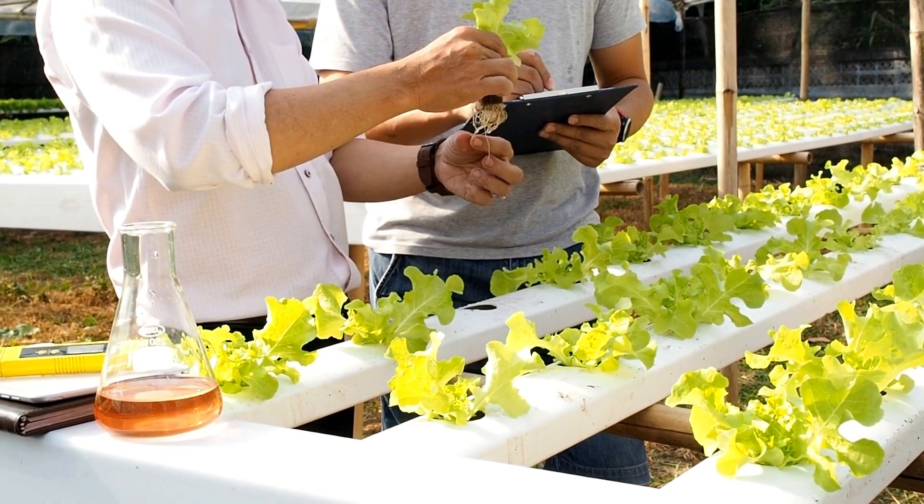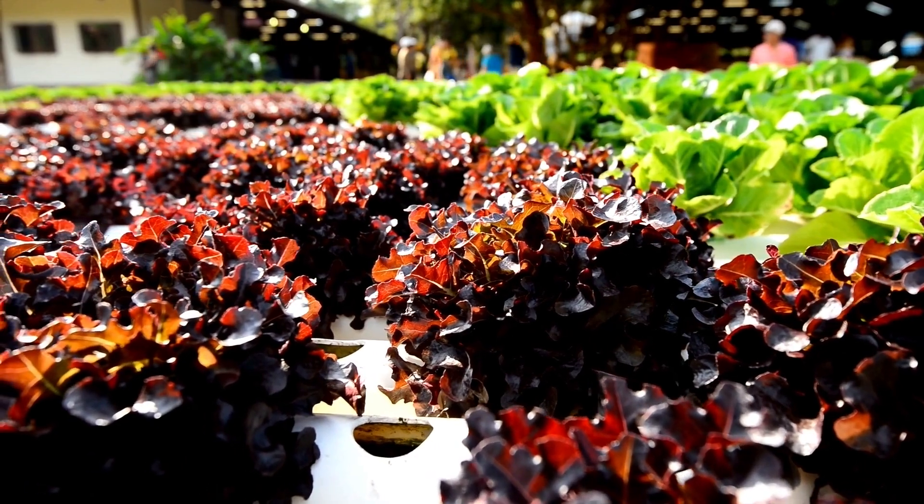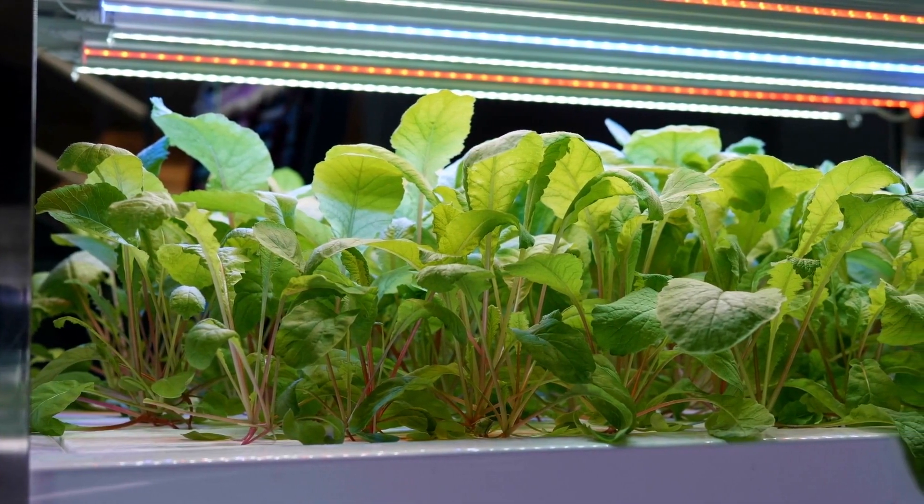Once you find the perfect formula of light, pH balance, and nutrients, you can replicate success without always getting hit with curveballs. And that's how hydroponics is projected to be the future of farming.